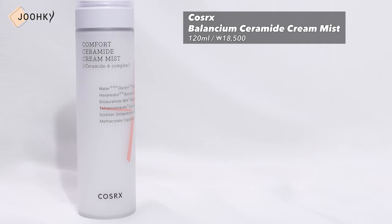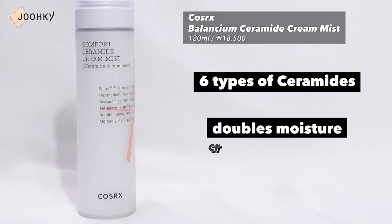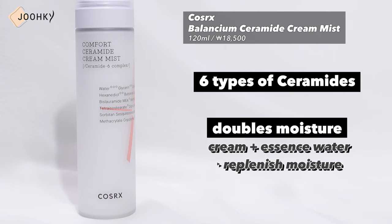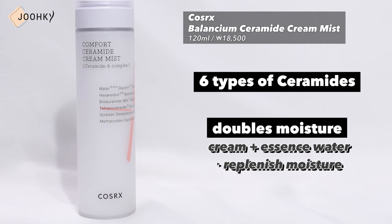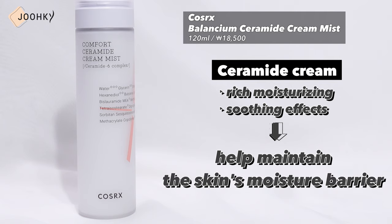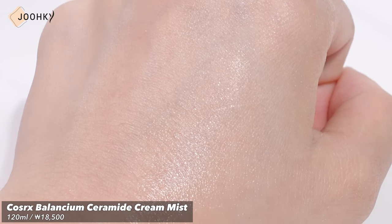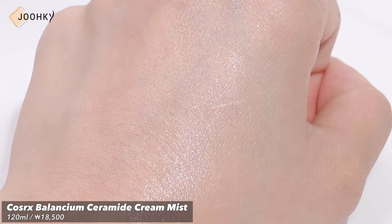Next is COSRX's Balancing Comfort Ceramide Cream Mist. This is a moisturizing barrier cream mist that contains 6 types of ceramides, and is a product that doubles moisture with cream and essence water to replenish moisture when water alone is insufficient. It contains the rich moisturizing and soothing effects of Ceramide Cream to help maintain the skin's moisture barrier. It's a multi-use mist that provides soft moisturizing care anytime, anywhere, and can replenish moisture without getting cakey or breaking down your makeup. The contents of the mist are separated so you'll have to shake it before use. Since it sprays out very finely, it spreads out nicely and evenly all over the face. Being a soft cream water formulation, it seems to have a lot of moisture and there was no scent at all.